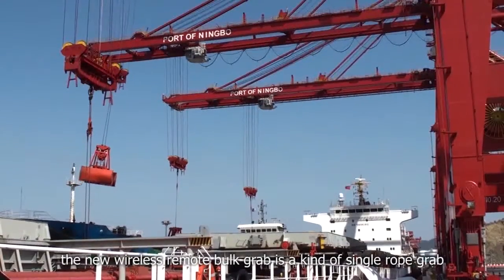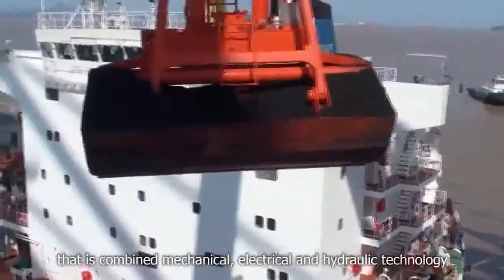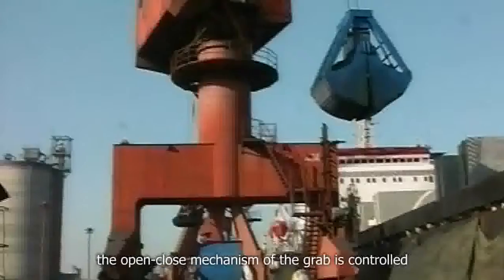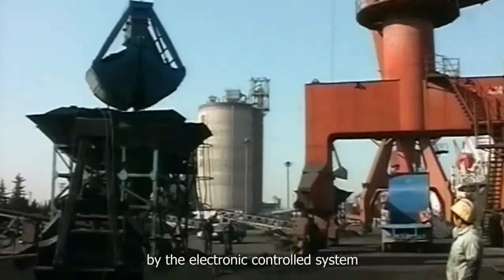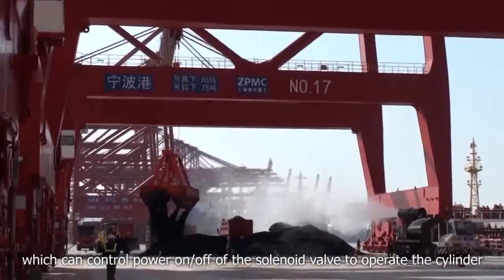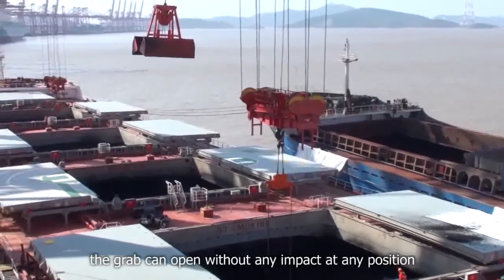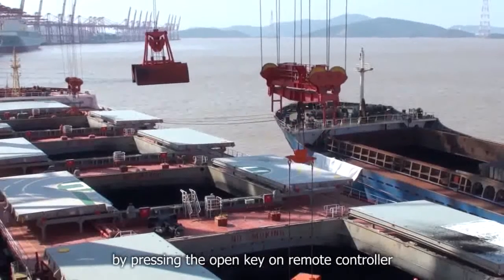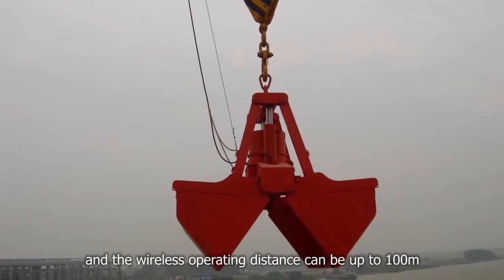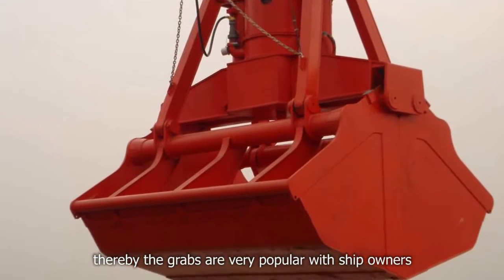The new wireless remote control grab is a kind of single rope grab that combines magnetic, electrical, and hydraulic technology. The open-close mechanism of the grab is controlled by the electronic control system, which can control power off of the solenoid valve to operate the cylinder. The grab can open without any impact at any position by pressing the open key on the remote controller, and the wireless operating distance can be up to 100 meters. Thereby, the grabs are very popular with ship owners.